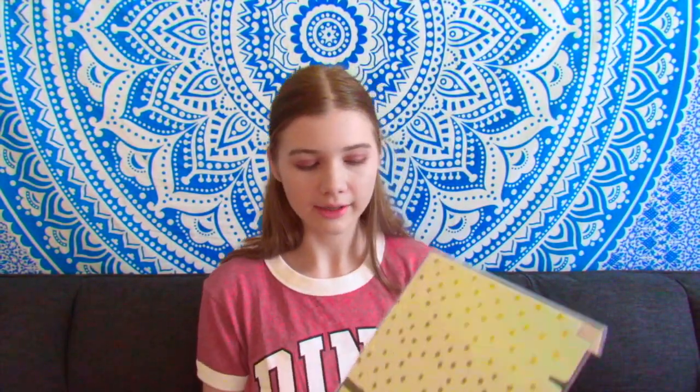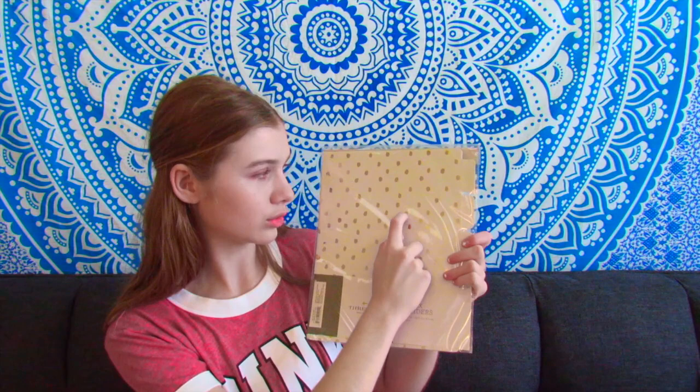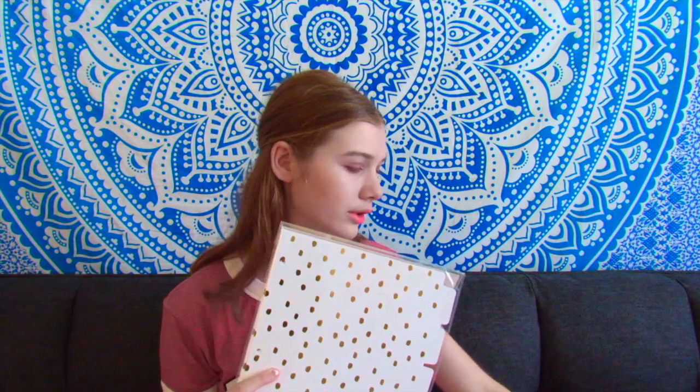In the binder, I got these binder divider things. These are the cutest thing my Target had. They're white and they have little gold dots, but they're not perfect dots or whatever. I just got these to go in my binder, and the gold matches everything.